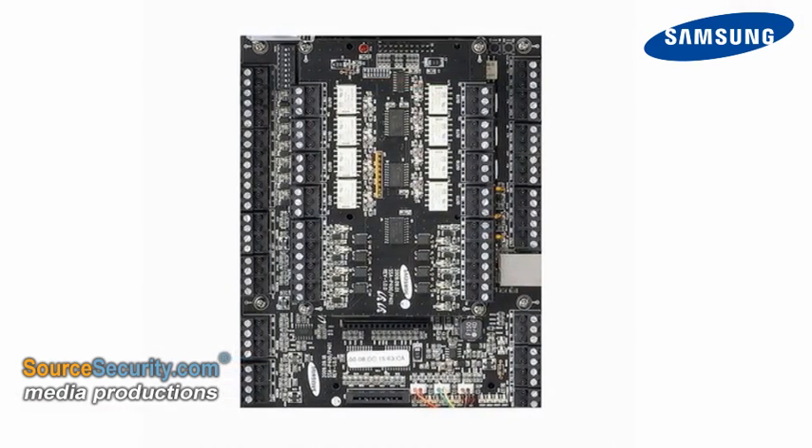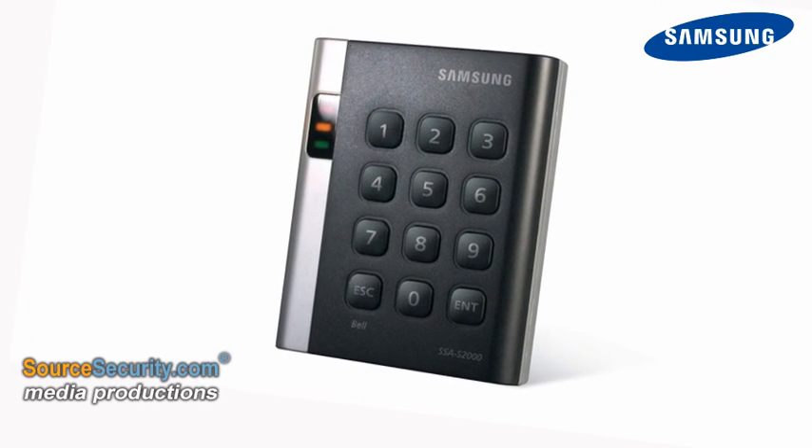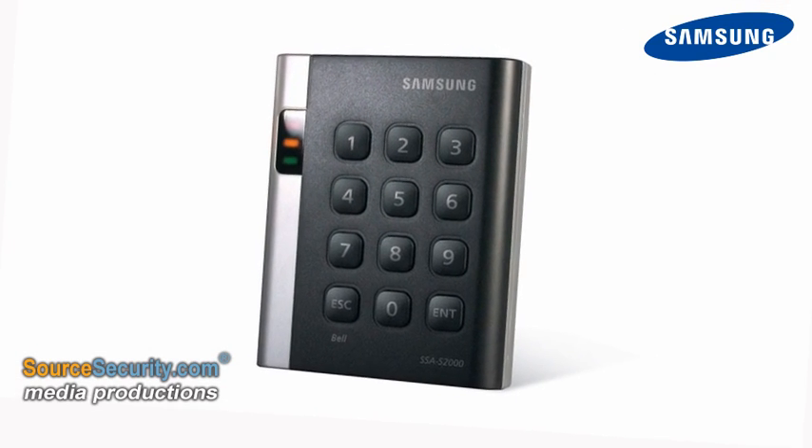Samsung's single-door control panels are MyFair and Samsung format selectable, whilst the four-door solution is available in separate MyFair and Samsung format versions.